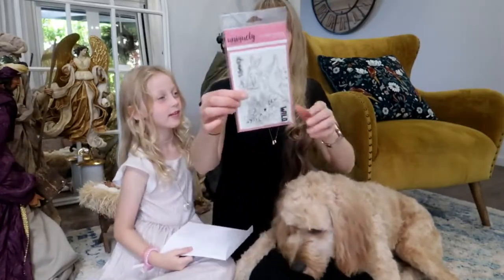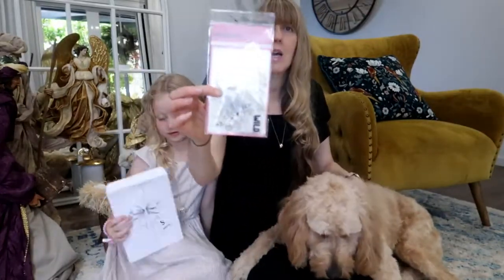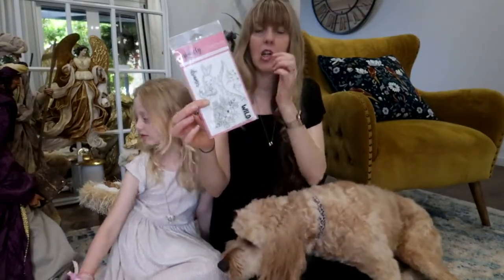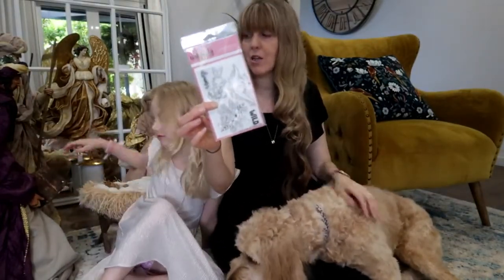Today we're doing number eight! Day number eight is a stamp set called Wild Dreams. It has a picture of a cute little bunny, a dinosaur, and a beautiful flower cluster to color.